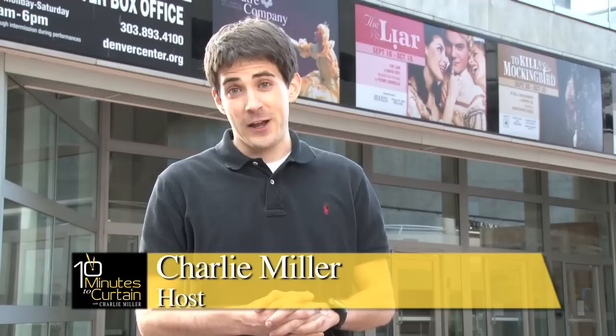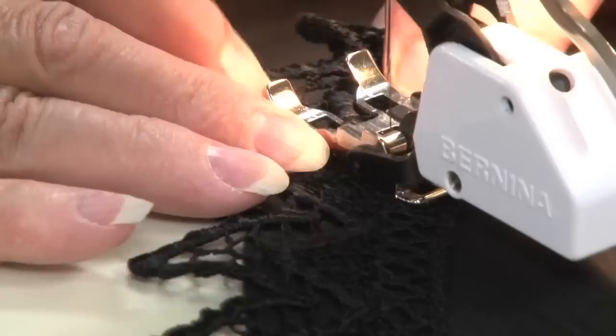Hey everyone, welcome to the 2011-2012 season at the Denver Center Theatre Company and the fourth season of '10 Minutes to Curtain.' We kick things off with a comedy, 'The Liar' by David Ives, adapted from the original play by Pierre Corneille. This is a hilarious story set in 17th century France where it's all about the clothes, so we're going backstage to learn about the costumes. Playwright David Ives has also given it a modern spin with his contemporary language.